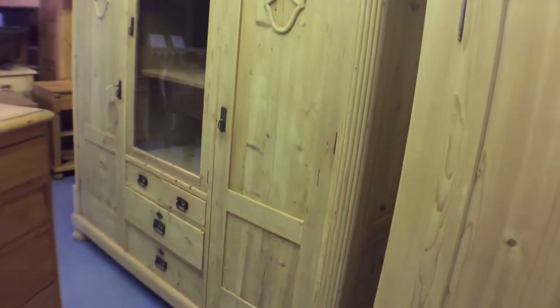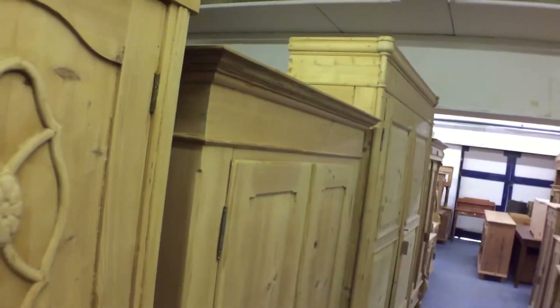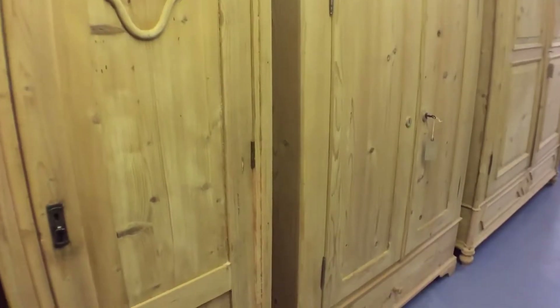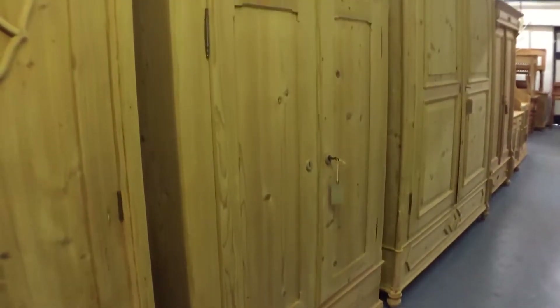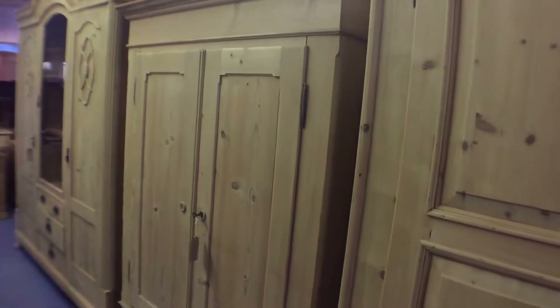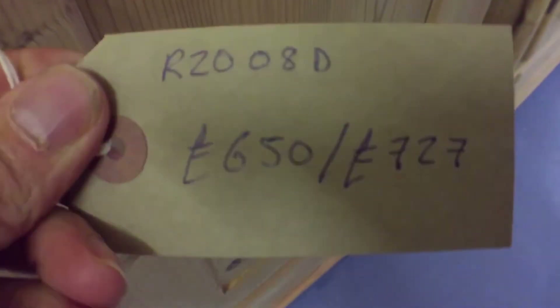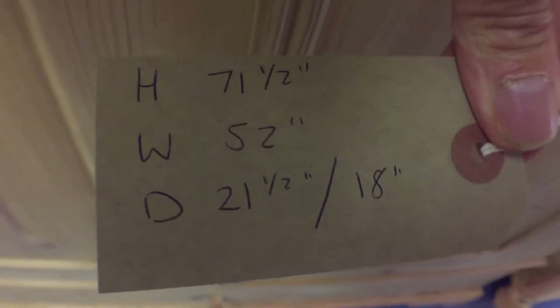This wardrobe totally dismantles for delivery. Next we've got another smaller wardrobe with a drawer at the bottom. I'll be taking better photographs and videos of everything in due course. This one totally dismantles as well. Prices and dimensions, and there's the drawer at the bottom.